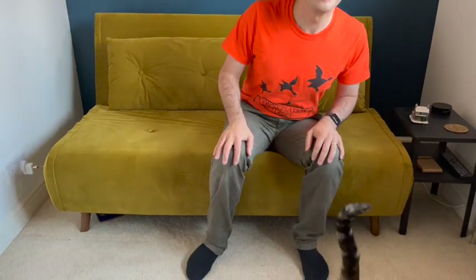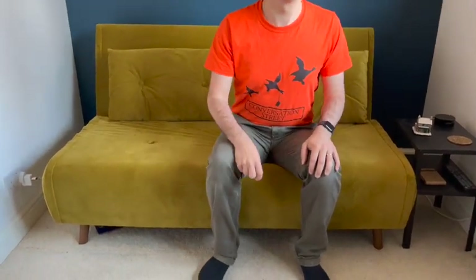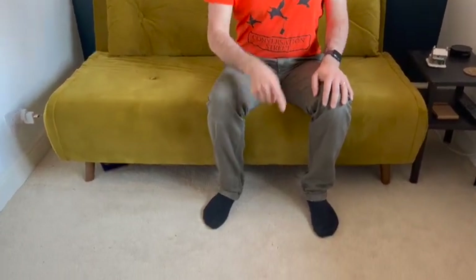Hello everyone, welcome to our Instagram Live. Gemma's behind the camera, and Abbie's joined in as well. We don't do very many Instagram Live things, but we've got something quite exciting going on today. As you can see on the wall behind me, this is the room where the magic happens every Friday night when we record the podcast.